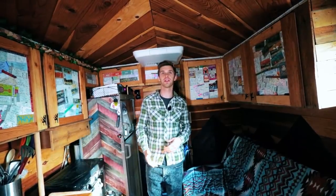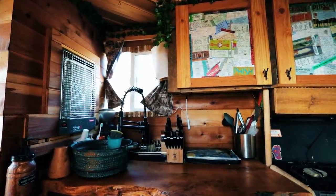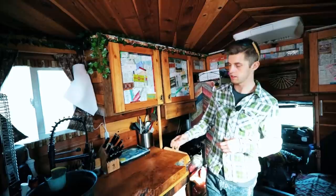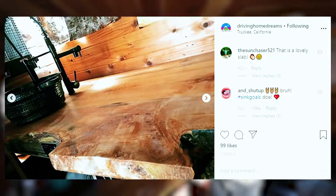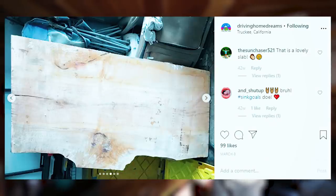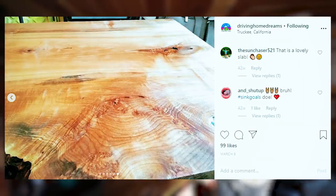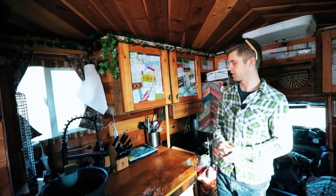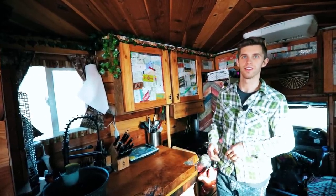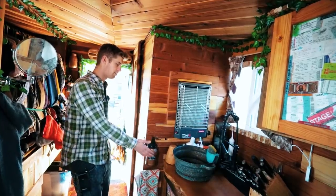This is the living room and main area — the bathroom is the only separate room. To my right is the kitchen. The countertop is a live edge black walnut slab, two inches thick, locally sourced from a woodworker in Truckee who goes up to Oregon every year for slabs. I always wanted a live edge countertop because it adds character. When I bought it raw, I sanded it for probably two days straight and then sealed it with epoxy, so it's pretty bulletproof.